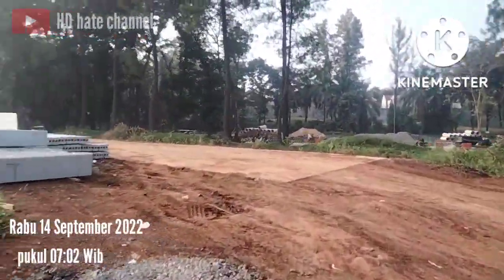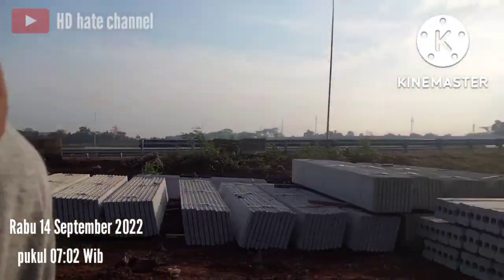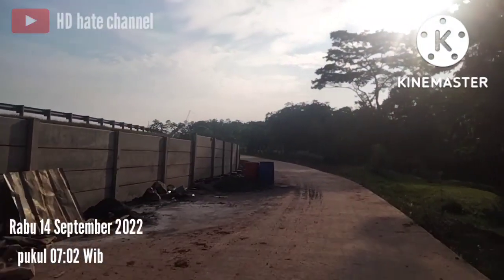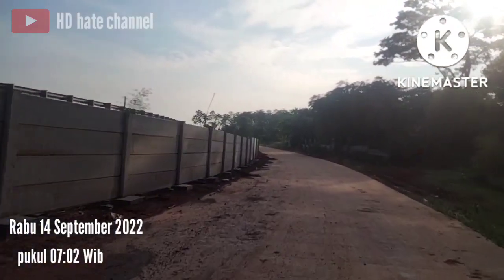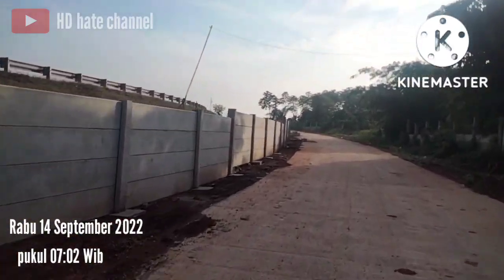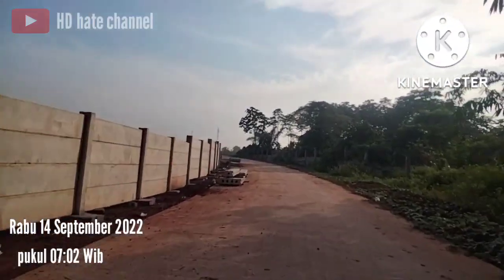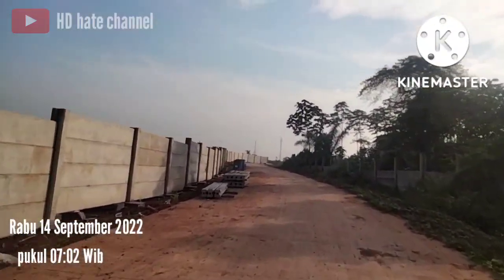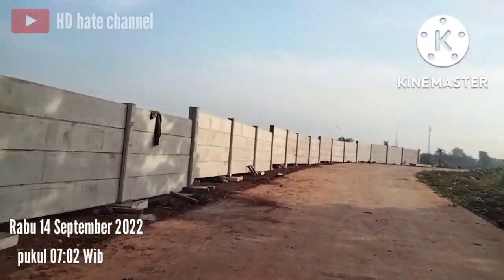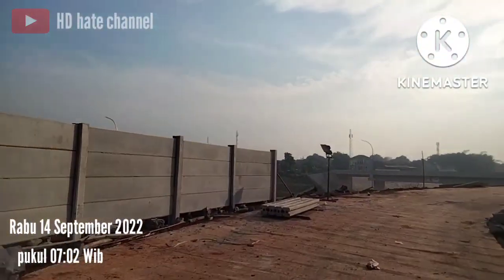Di arah sini juga sudah dipasangkan pagar pembatas. Ini nantinya jalan yang sekarang kita lewatin menjadi akses warga kampung Coak atau desa Nagrak menuju ke jalan alternatif Cibubur. Dan di atas sebelah kiri kita terlihat itu arah naik ke atas jembatan Simpanggis Cikyas.